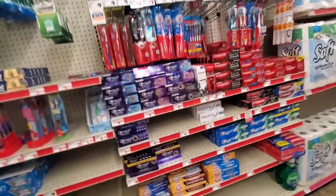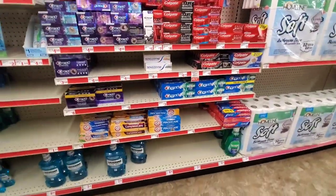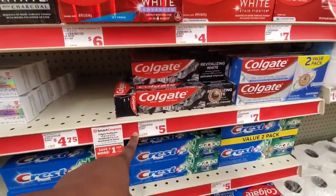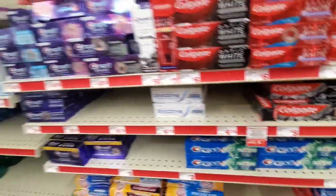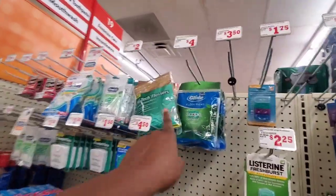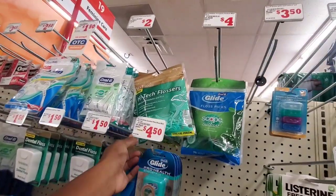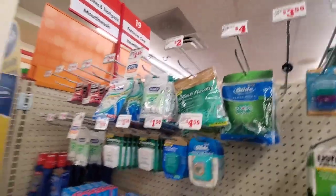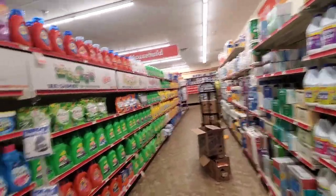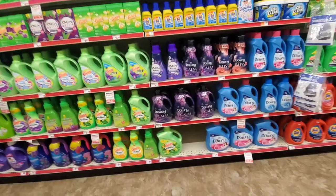The toothpaste section looks like every other store. They have Colgate with the charcoal for $5. They have some toothbrushes, and these flosses — I love these because it's a toothpick and floss all in one. They seem pretty good on the detergents as well.